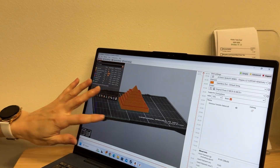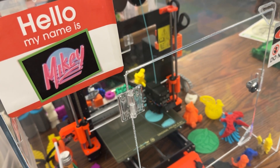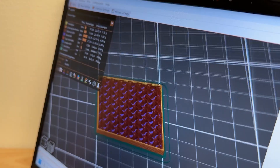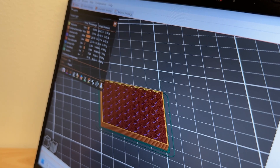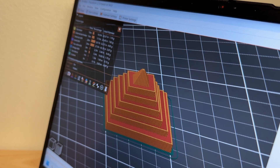We offer 3D printing classes at the library for ages 9 through 12, and we also offer classes for teens and adults. In those classes you'll learn just the very basics of what 3D printing is and how to design a file. We use the Tinkercad program, which is a free program, to design an object in class, and then we print the item for them for free.